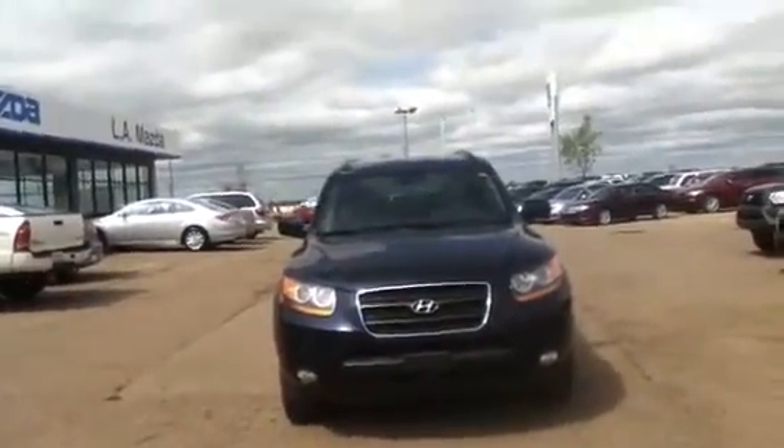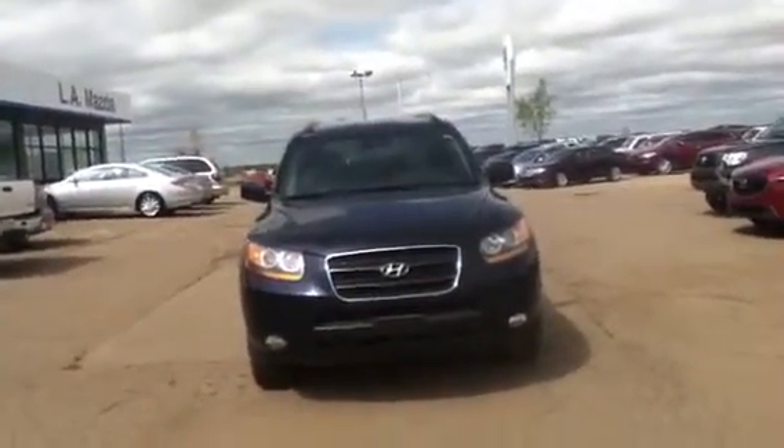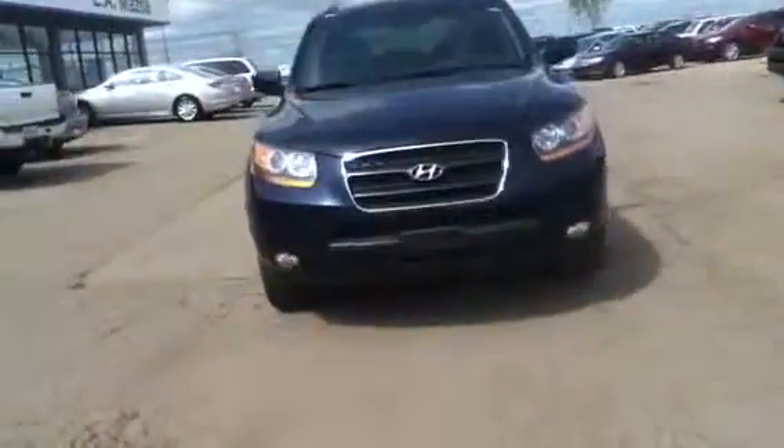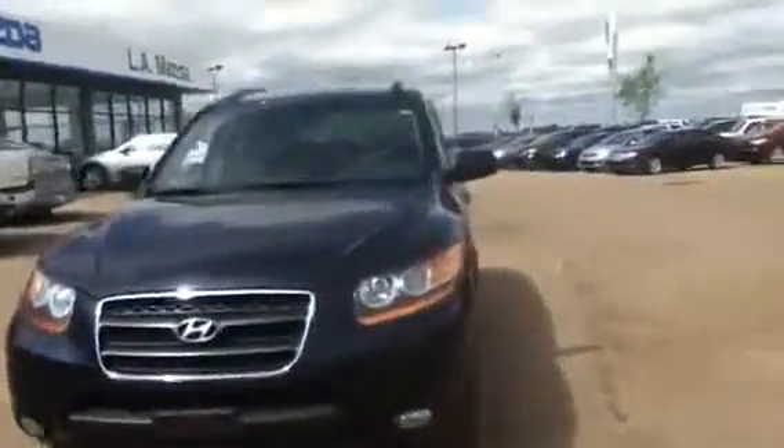Hey Manish, it's Nick here from L.A. Mazda. In front we have the 2008 Hyundai Santa Fe. As you can see, we're starting out at the front — it's got the fog lights as well as the HID headlamps.